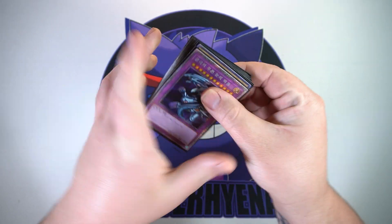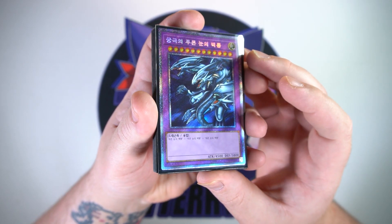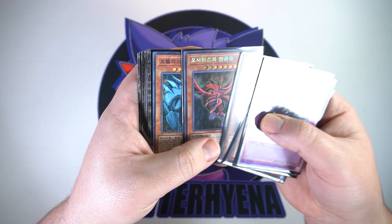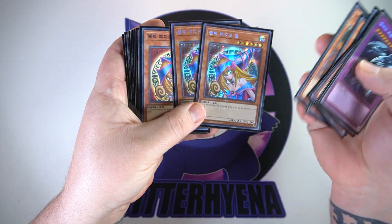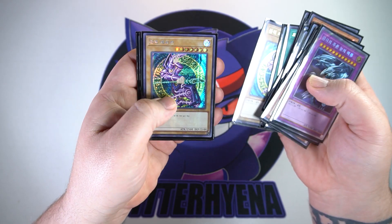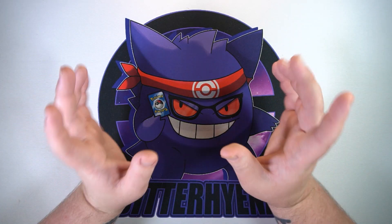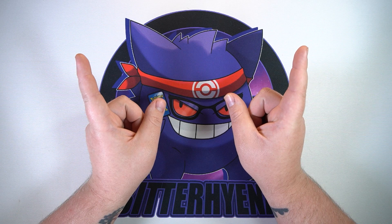I've got to say, seriously — Korean YuGiOh cards are slept on. They are absolutely amazing. The quality is so much better than the Pokemon counterpart. In my opinion these rival the Japanese versions. I pulled so many Dark Magician Girls as well, I'm so happy. I absolutely love Korean YuGiOh cards now, and these sets are so freaking cheap, just like the Pokemon boxes. So with that being said, you can bet you'll be seeing some Korean YuGiOh openings here on the channel.